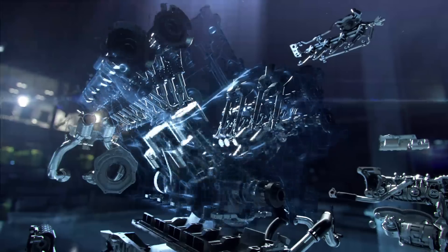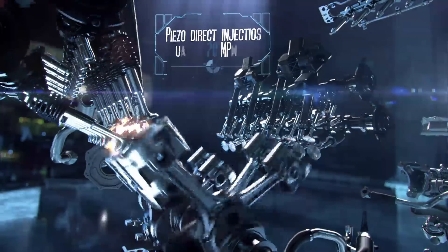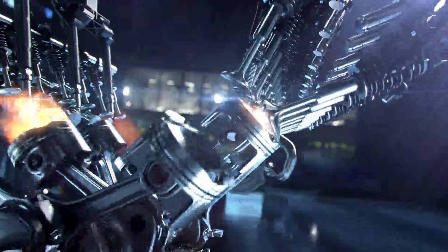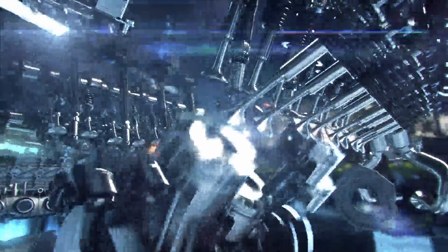Performance under pressure — incredible stability is derived from the rigid crankcase and lightweight forged pistons. To help reduce friction losses, the cylinder walls are lined with an innovative nano-slide coating.